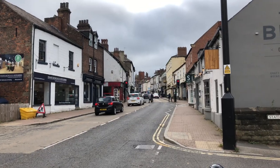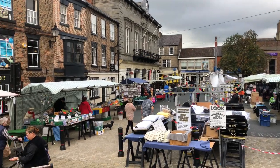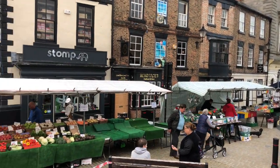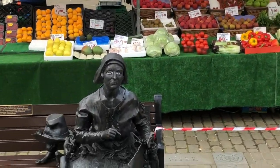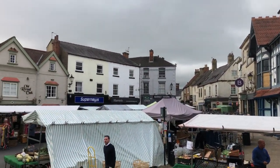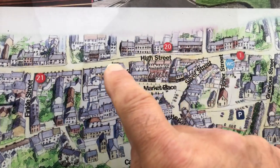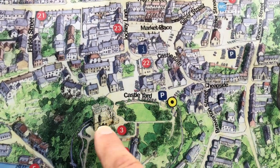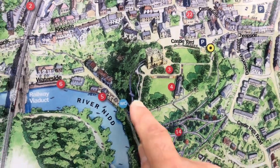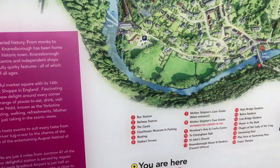We're here in Knaresborough town today and it's taken us 40 minutes to get to this point from the caravan. This is the Wednesday market in Knaresborough town. We've been round the shops and the market, and now we're going to have a look round the castle, the river, and then walk down to the river where we'll be able to see the viaduct. We'll go and have a look round the ruins.